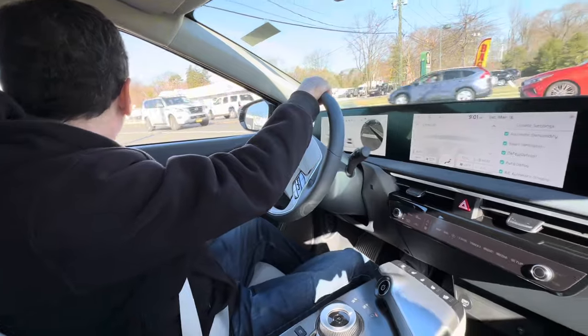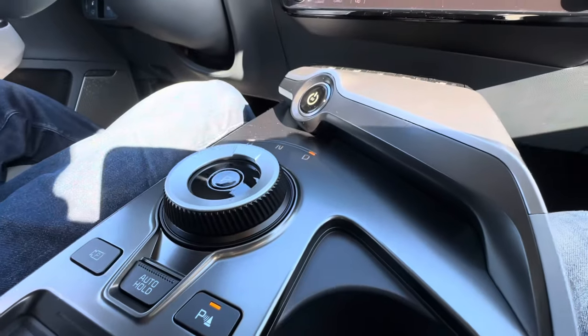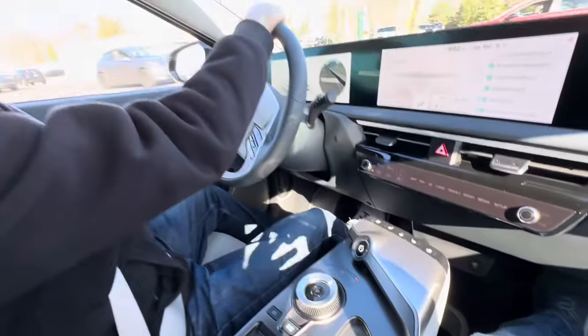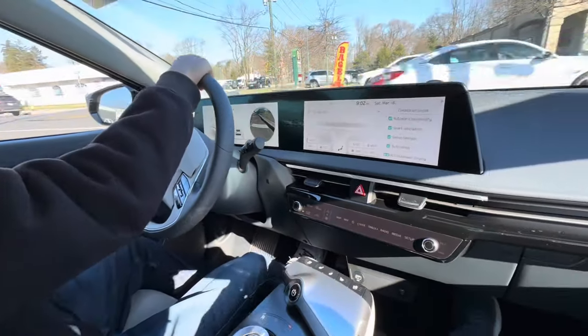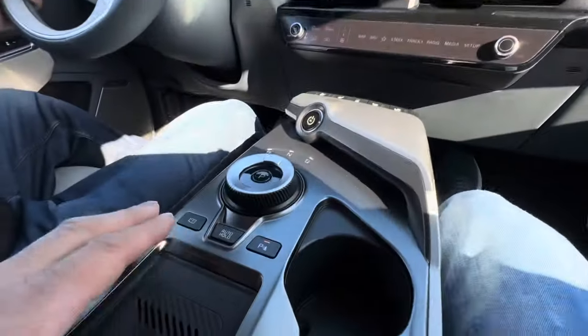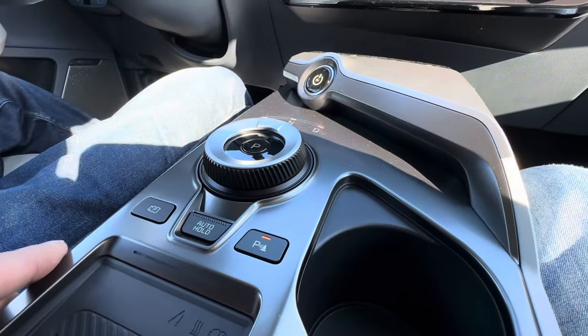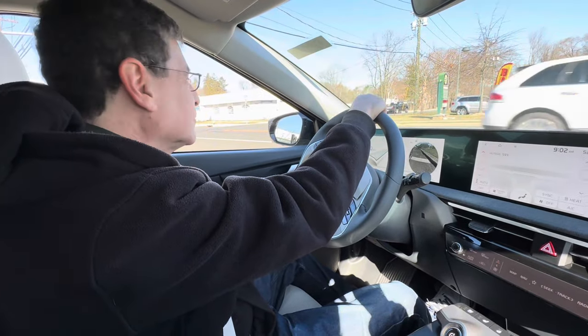So Dave is testing out the EV6 from Kia in a beautiful interstellar gray color. Nice big bold display here — super futuristic, guys. And we're trying to get out on the test drive and we're just sitting here.